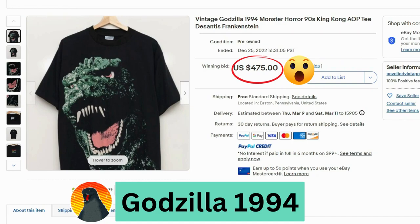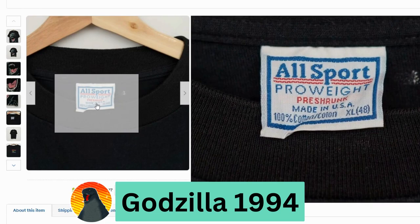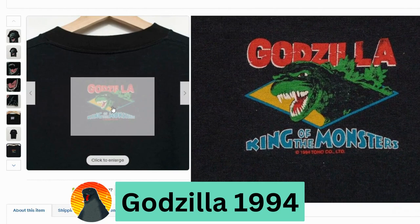Godzilla. This is the 1994 horror movie, and this sold for $475 at auction, free shipping. This is an All Sport tag — I've definitely seen this tag for some of the rock t-shirts. And you can see on the back it says 1994.